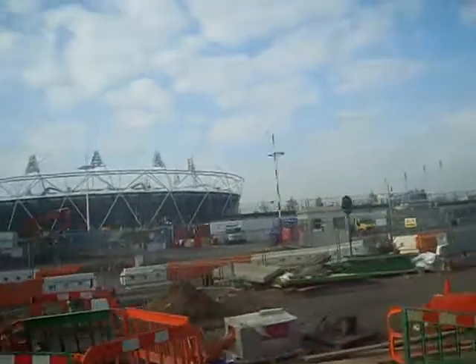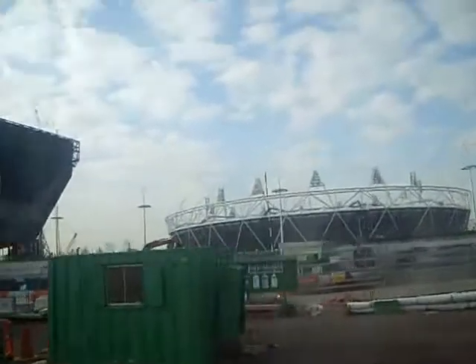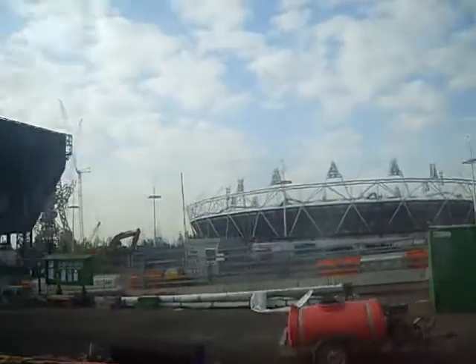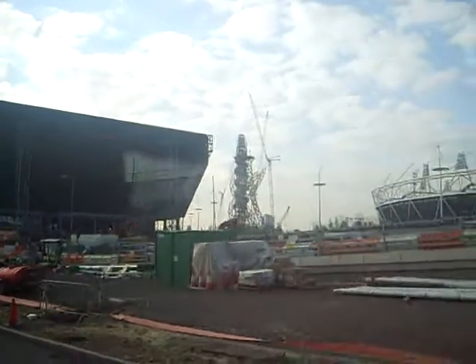You can see on the left here a clear view of the stadium. That's going to be used for the opening and closing ceremonies, for the athletics for the Olympics, and for the athletics for the Paralympics.